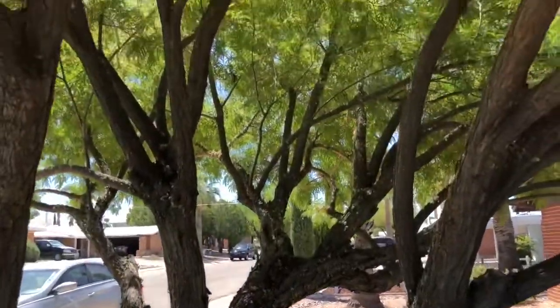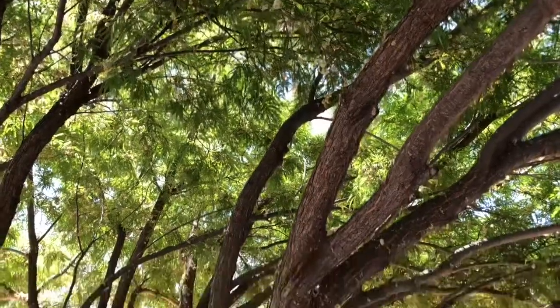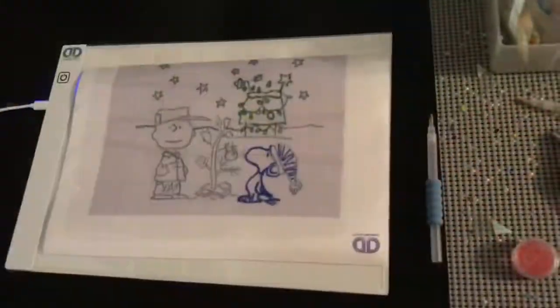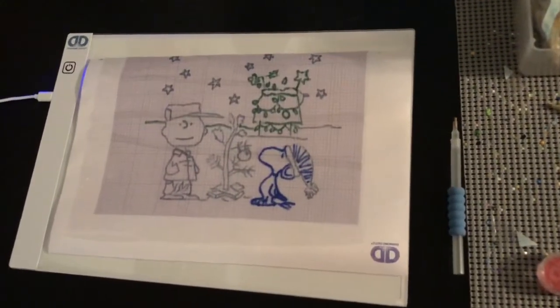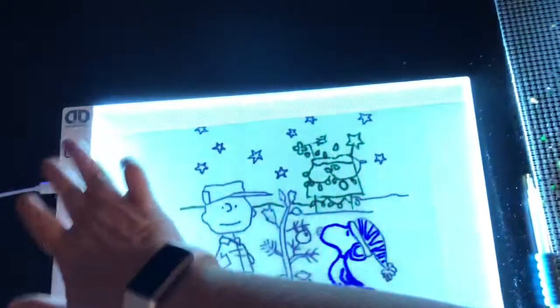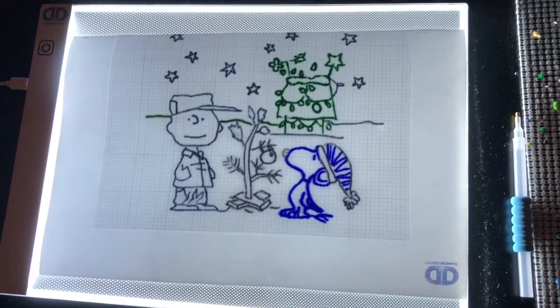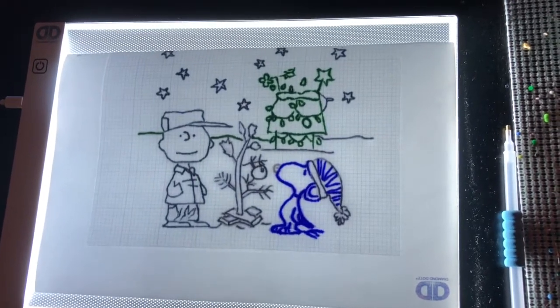Let's go inside — ooh, hummingbird! Let's go inside and see my latest diamond dots. I have sketched out my next Snoopy and I'm going to try now with the light box and see how that helps. I think it does a whole bunch.